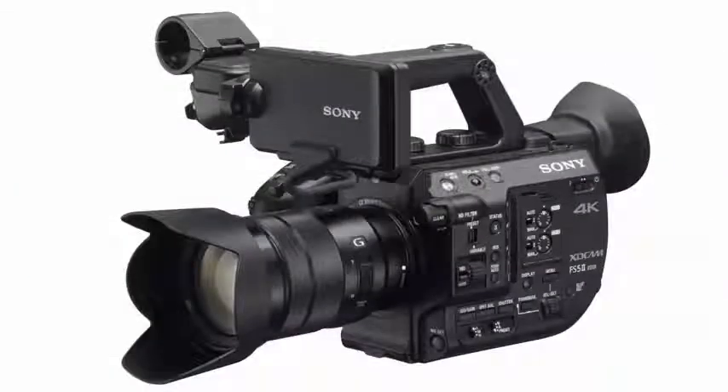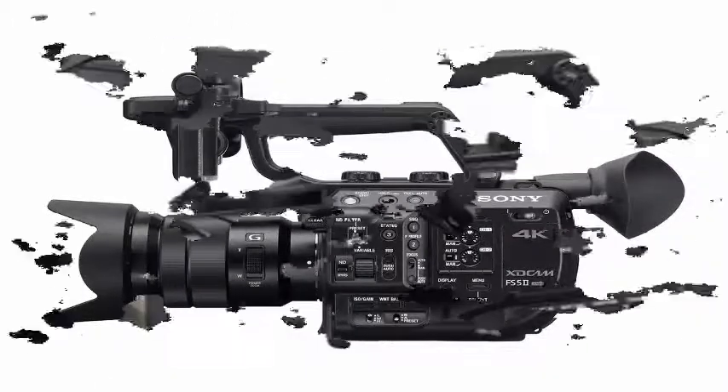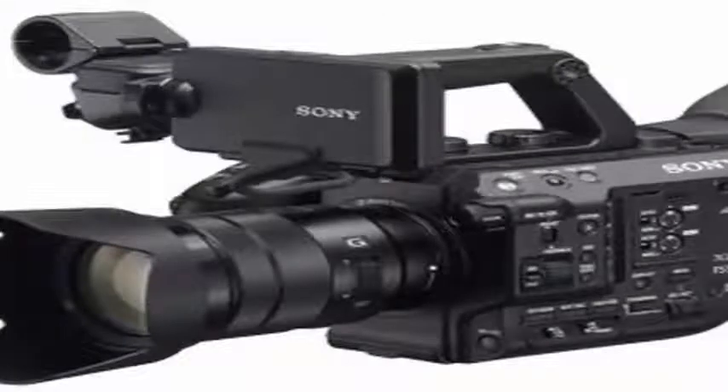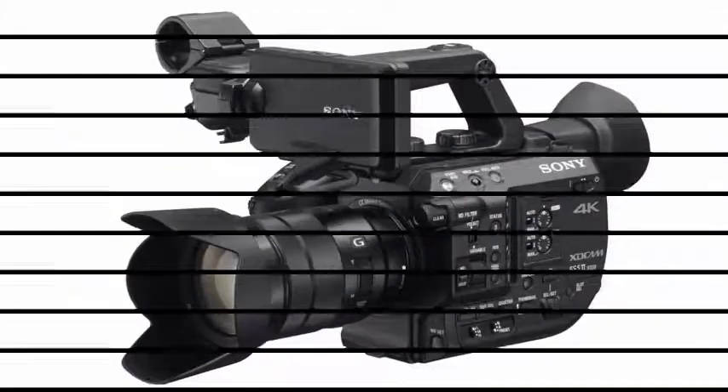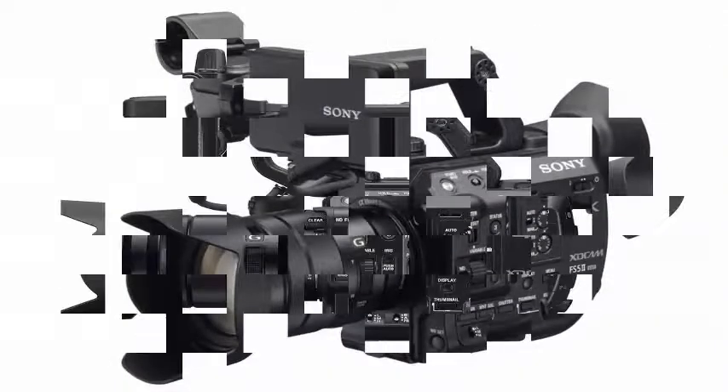The FS52 can handle a 4K recording at high speed of 60fps, shoot 4K 120fps in 4-second bursts, and produce 240fps 1080p for 8 seconds. Internally, it can handle 4K at 8 bits at 30fps, or HD at up to 120fps.